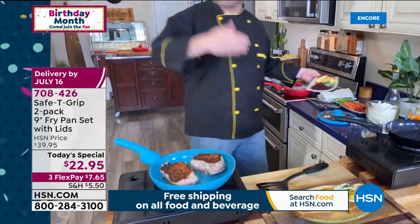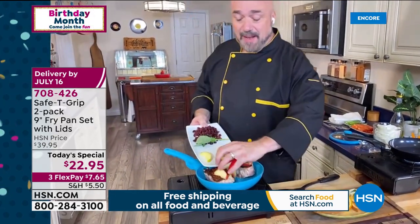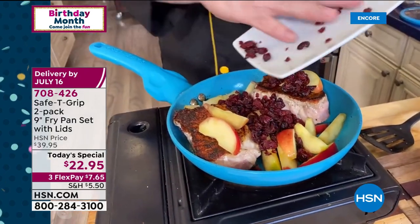The next time you do pork chops, just a little tip — I want you to add some apples. Apple slices are great, and then for tartness, go ahead and add some cranberries. It's a really fun way to do your pork.